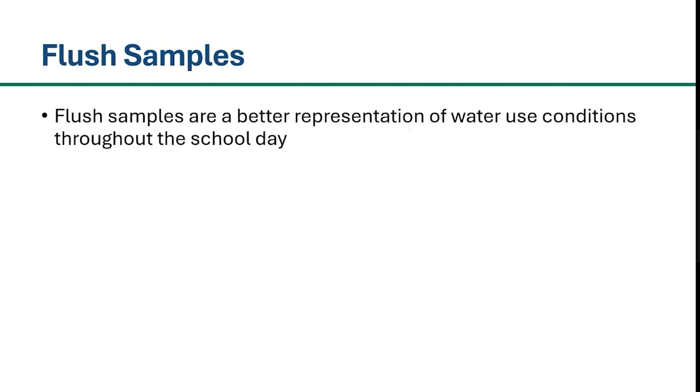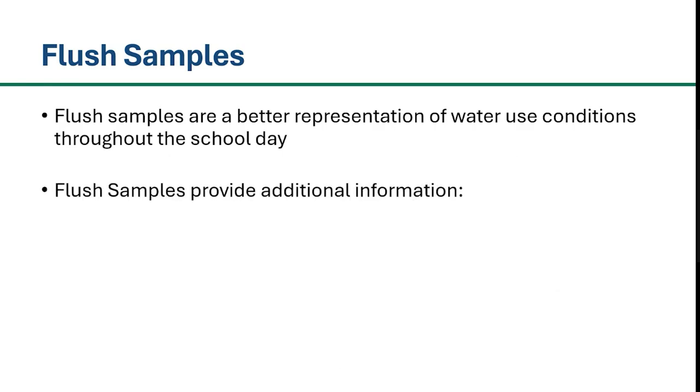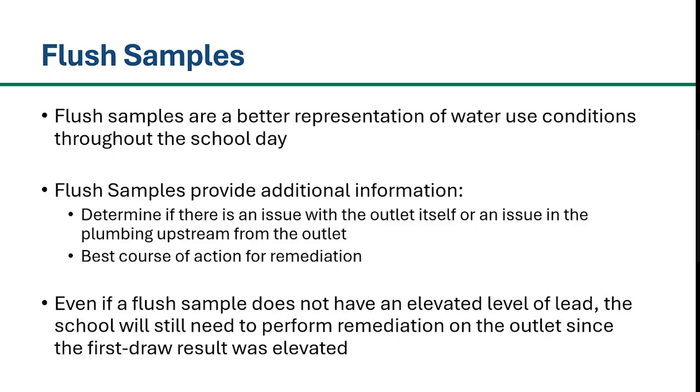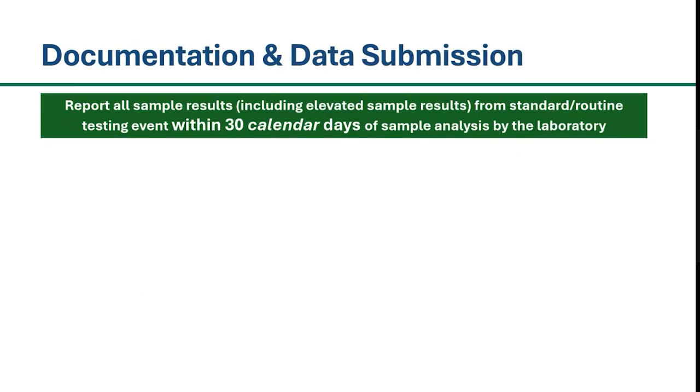Flush samples represent water use conditions throughout the school day and can provide additional information for schools. A flush sample may help schools determine if an outlet is showing an elevated level of lead because of an issue with the outlet itself or if it is an issue in the plumbing upstream from the outlet. A flush sample may also help inform you of the best course of action for remediation. Please note, even if a flush sample does not have an elevated level of lead, the school will still need to perform remediation on the outlet since the first draw result was elevated.